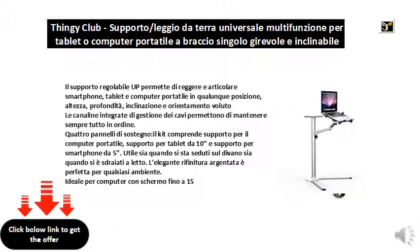Four support panels: the kit includes a laptop stand, a 10" tablet stand and a 5" smartphone stand, useful both when sitting on the sofa and when lying in bed. The elegant silver finish is perfect for any setting. Ideal for computers with up to 15" screen.